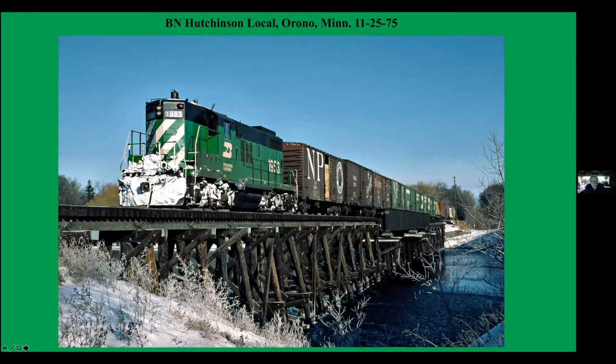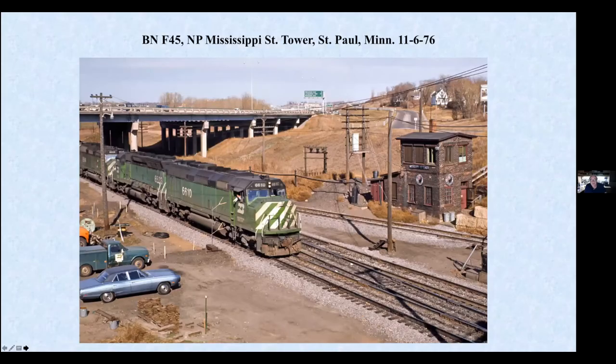Burlington Northern now, again in alphabetical order. This is the Hutchinson Local crossing the bridge at Orono — this is a trail now today. F-45 going past Mississippi Street Tower. The tower is long gone, but this track is still very busy. This is the BNSF's main line through the Twin Cities, the old NP. It's the only shot I ever got of that tower.